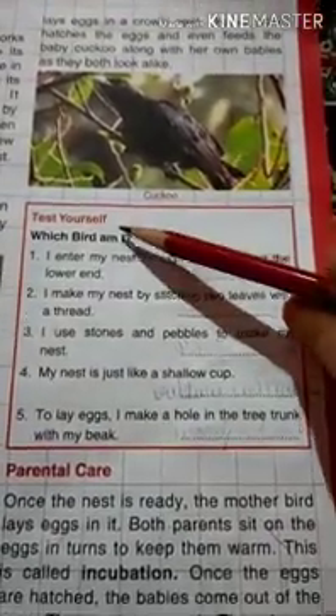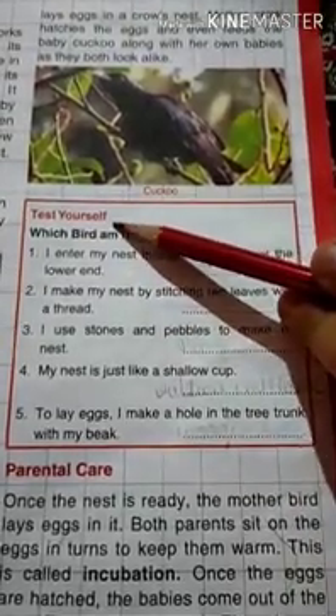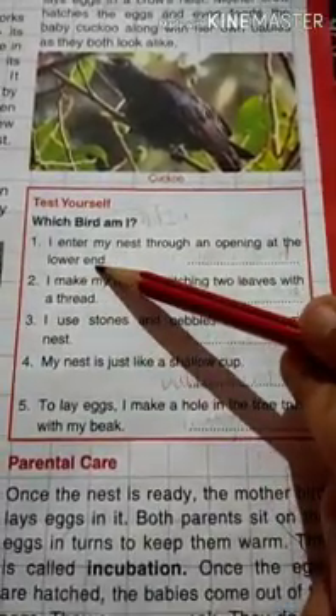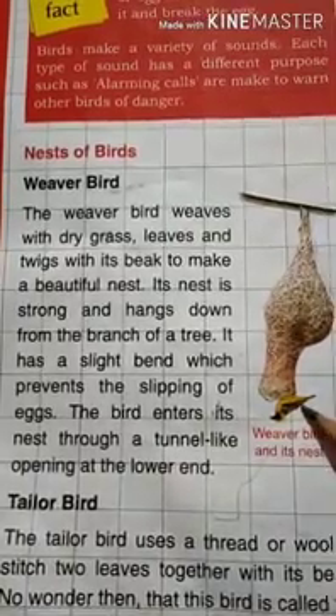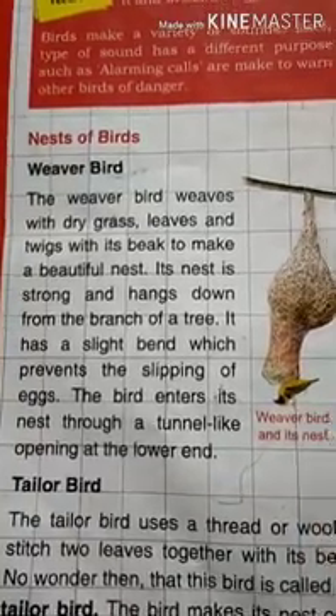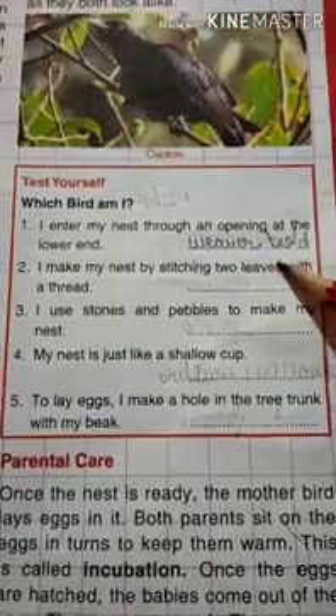Now test yourself. Which bird am I? I enter my nest through an opening at the lower end. The answer is the weaver bird — its nest has an opening at the lower end. Next: I make my nest by stitching two leaves with a thread. Which bird am I? That is the tailor bird.